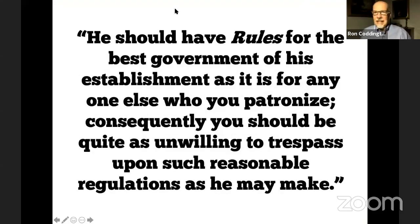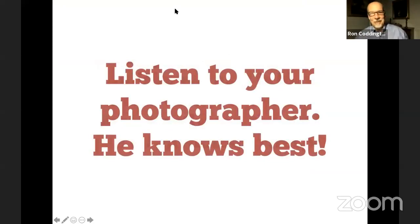Moreover, he says he should have rules for the best government of his establishments, as it is for anyone else who you patronize. Consequently, you should be quite as unwilling to trespass upon such reasonable regulations as he may make. What he's really saying, if you want to boil it down: listen to your photographer. He knows best.